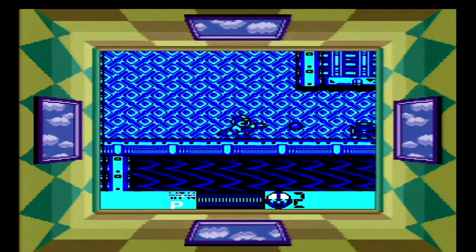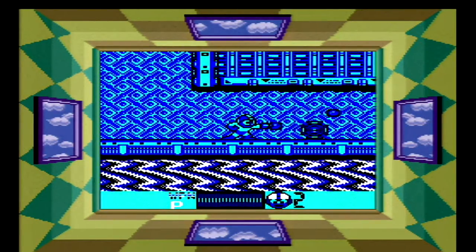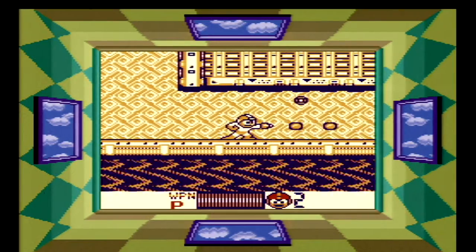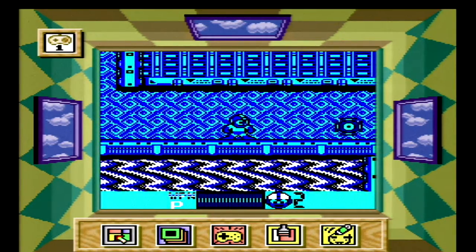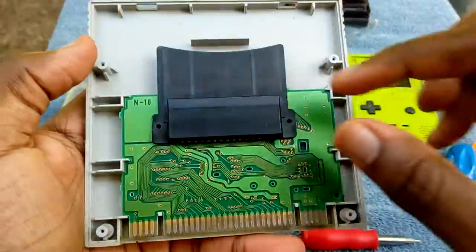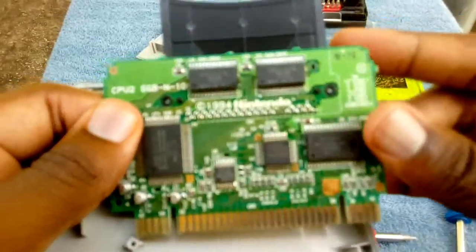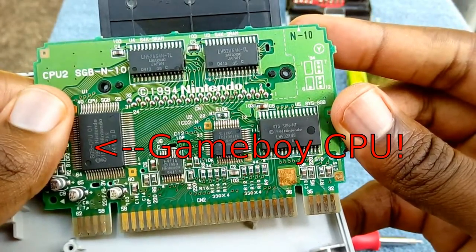All the original Game Boy games I tested worked just fine, and the reason they play so well is because the Super Nintendo has some interesting hardware features. The Super Nintendo can actually use external processors — this is also used in Star Fox's Super FX chip. The Super Game Boy actually uses a classic Game Boy processor to run the games, while the Super Nintendo itself mainly handles graphics output and controls.